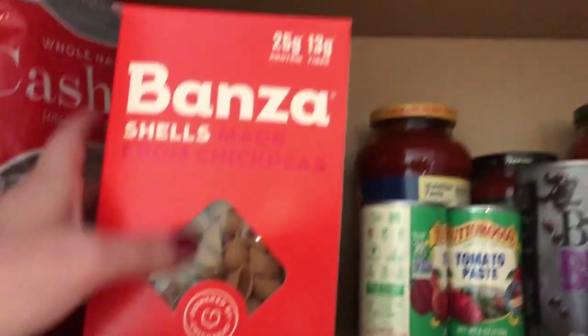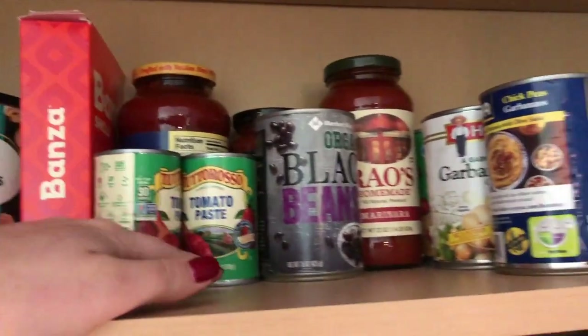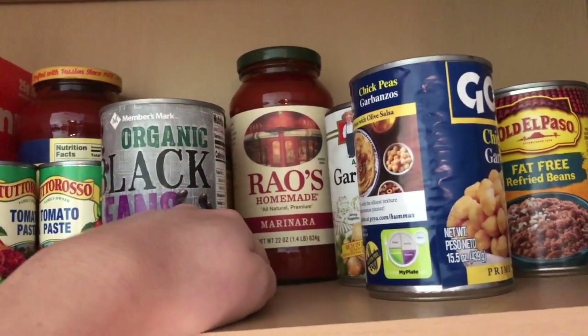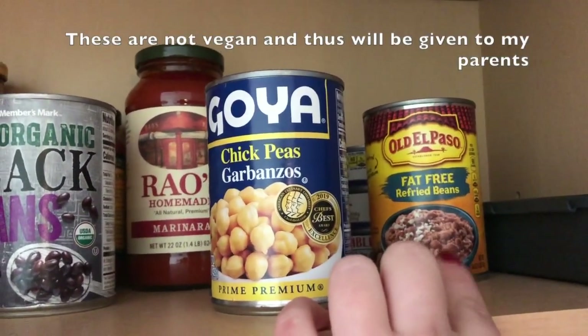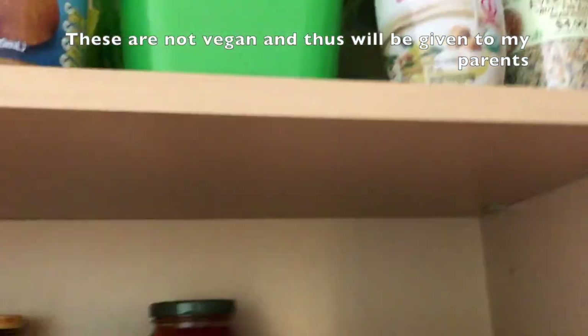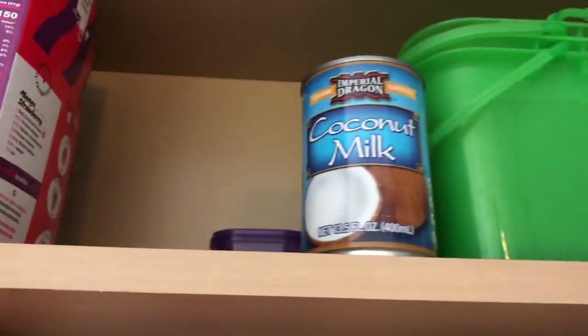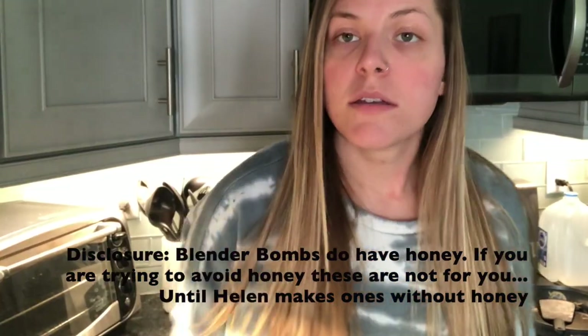I always have Banza pasta — it's my absolute favorite, tastes just like pasta and holds well when boiled. I always have pasta sauce, black beans, Rao's marinara — which is my favorite, all natural. I always have chickpeas, sometimes refried beans, tahini for making my own hummus when I'm feeling ambitious, coconut milk, and all of my blender bombs. Smoothies are the biggest part of my diet — I have one pretty much every single day.